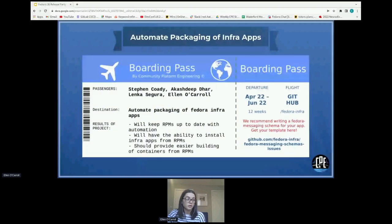The next project we're working on is automated packaging for infra apps. We've undertaken this work this quarter, as not all infra apps are available as RPM packages in Fedora. We believe that having an automated process for this work would make life a lot easier for developers and packagers. This is currently being worked on by Steven, Akashdeep, and Lenka.